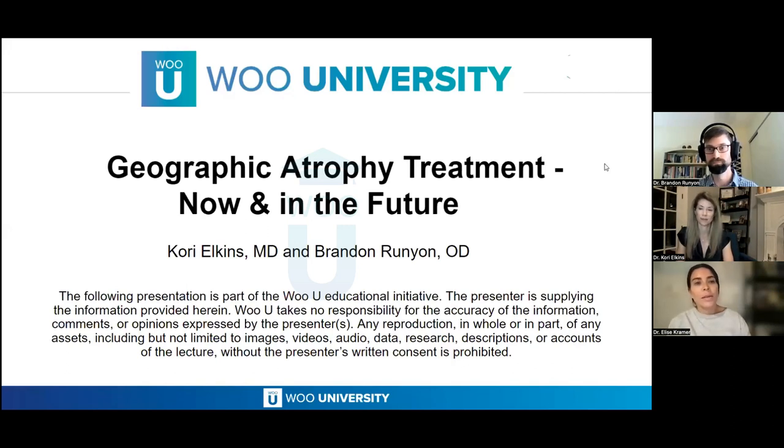Good evening everyone, and welcome to our webinar tonight called Geographic Atrophy Treatment Now and in the Future, featuring Dr. Corey Elkins and Dr. Brandon Runyon. Thank you so much for being here tonight. It's really an honor to have you and looking forward to learning everything about geographic atrophy treatment. This is definitely a hot topic.